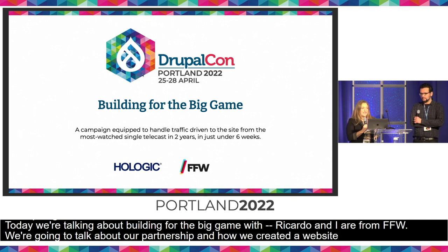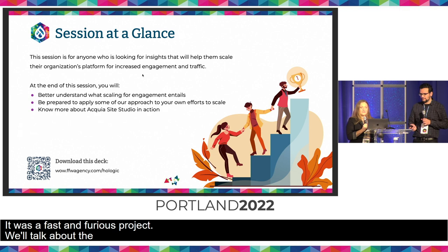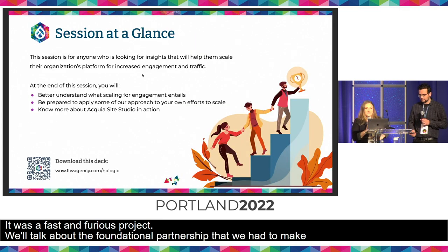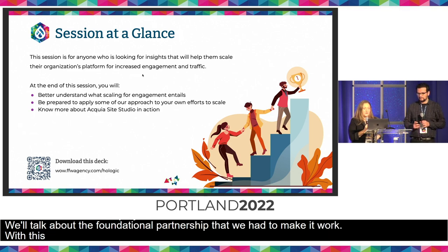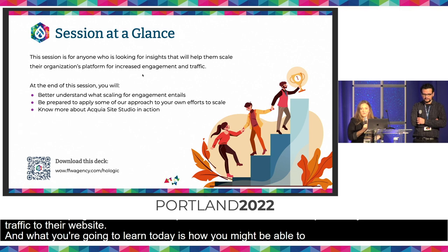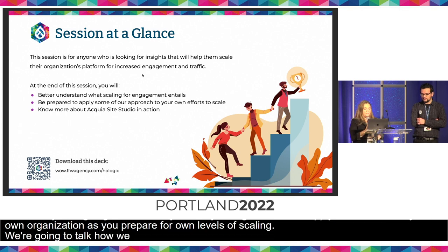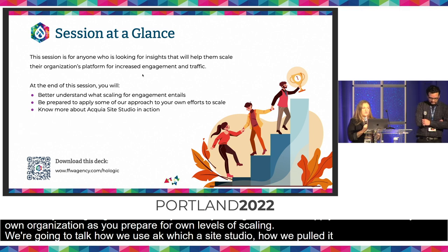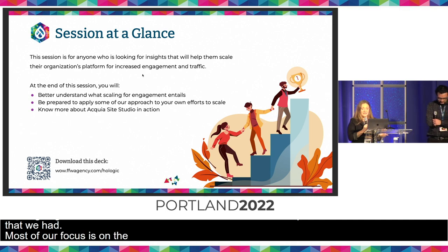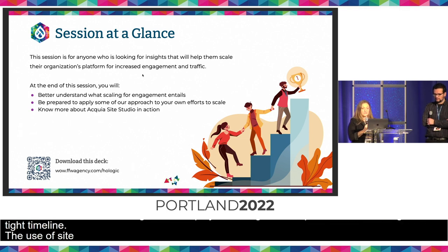It was a fast and furious project, and we're going to talk about how we had the foundational partnership to make it work. With this campaign, we were able to partner with Hologic to scale for previously unseen levels of traffic to their website. What you're going to learn today is how you might be able to apply some of those tactics to your own organization as you prepare for your own levels of scaling. We'll also touch on how we used Acquia's Site Studio to give us the foundation to pull off this project in the very narrow timeline that we had.